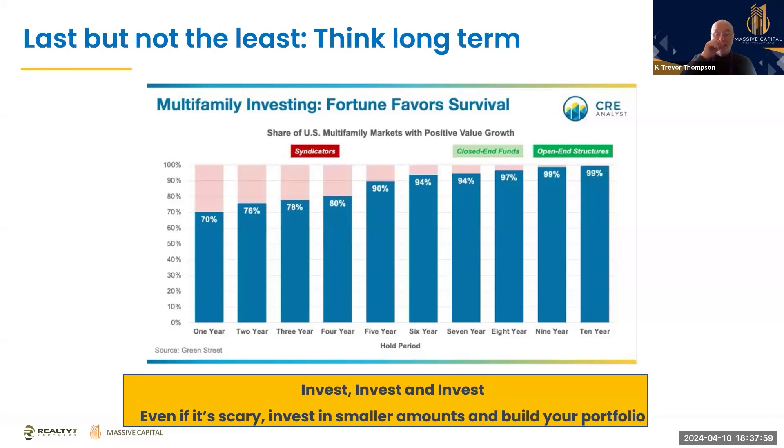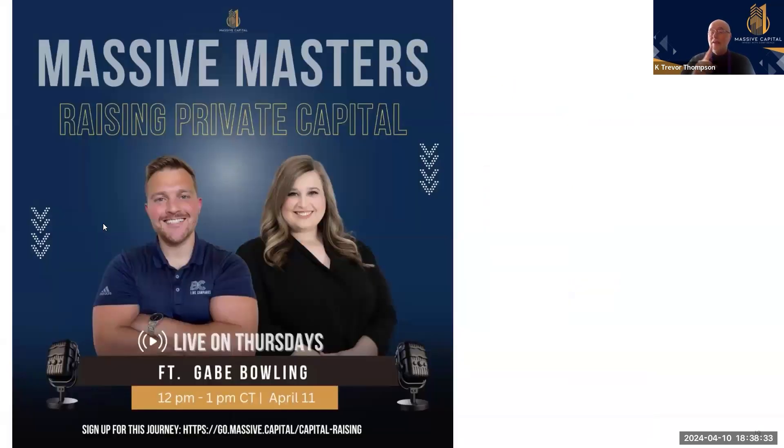If you connect with someone at Massive Capital and book a discovery call, we always do a pre-screening before we send folks to Bill our CPA. Just book a discovery call with someone from Massive Capital and we'd be happy to share who we use as our accountant. We don't publish it publicly here because this gets spread over the internet and YouTube, and hundreds of people would contact him who aren't associated with us.